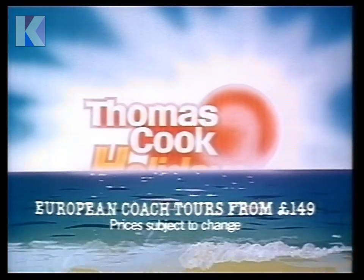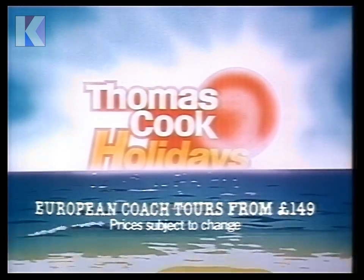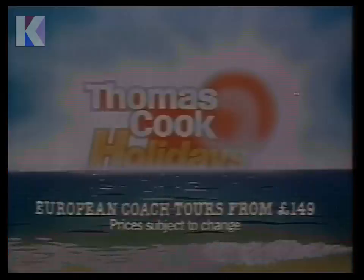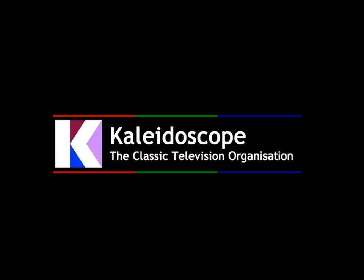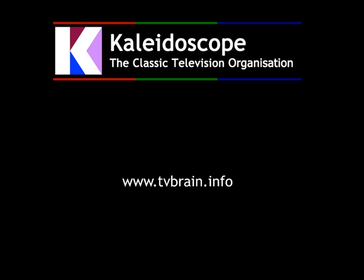Only our prices are like other holidays. Thomas Cook holidays, from good travel agents everywhere.